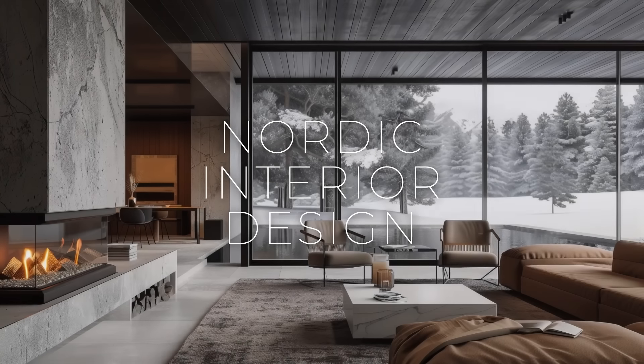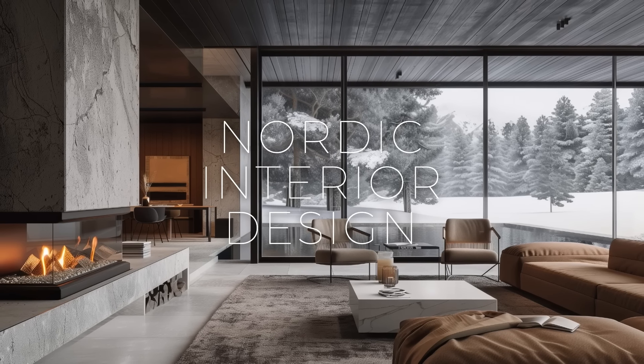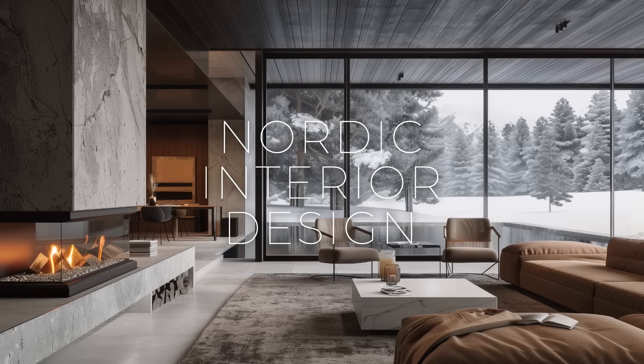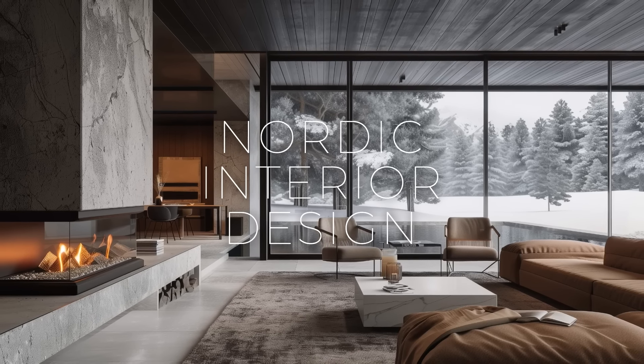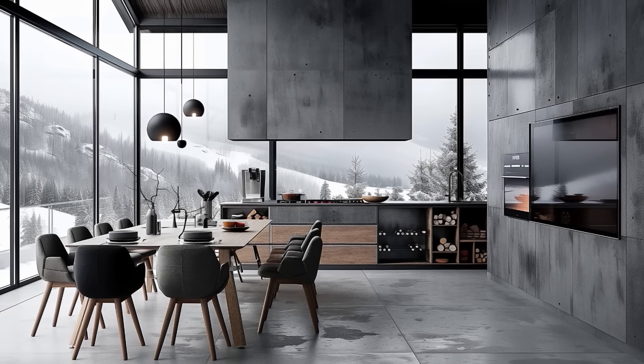Welcome back to the channel LiftOn. Let's talk today about Nordic interior design, also known as Scandinavian design, that has gained global popularity for its minimalist aesthetic, functionality, and emphasis on natural elements.